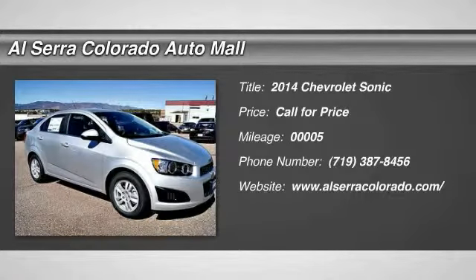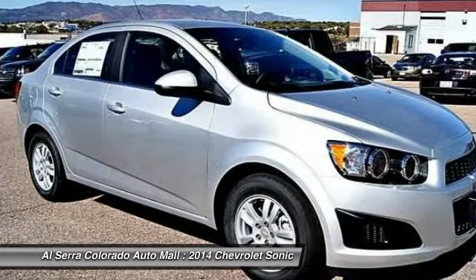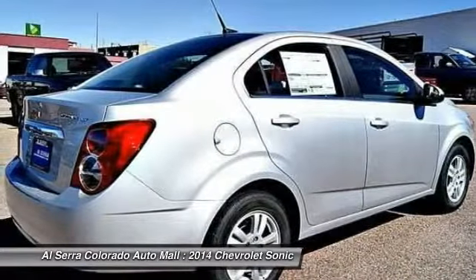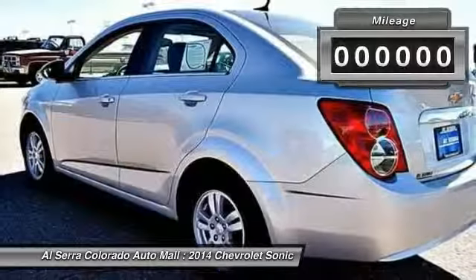The 2014 Chevrolet Sonic. The taut, strong body lines and powerful stance of the Chevy Sonic allude to the power you'll find under its hood. Throw a little extra power into the mix with the available turbocharged engine. So, where's the sweet spot behind the wheel?